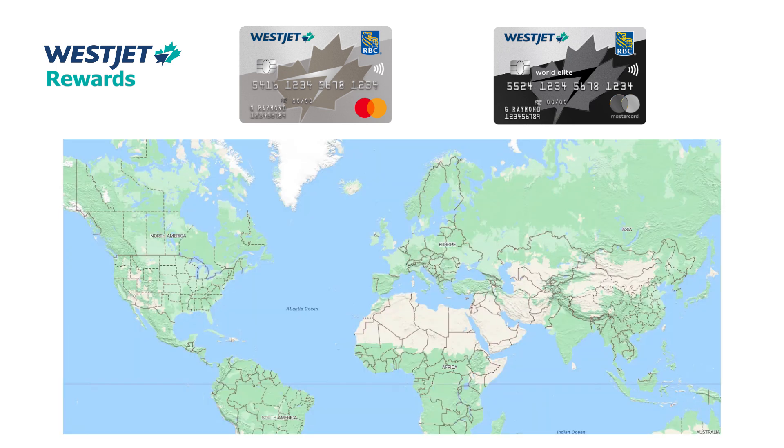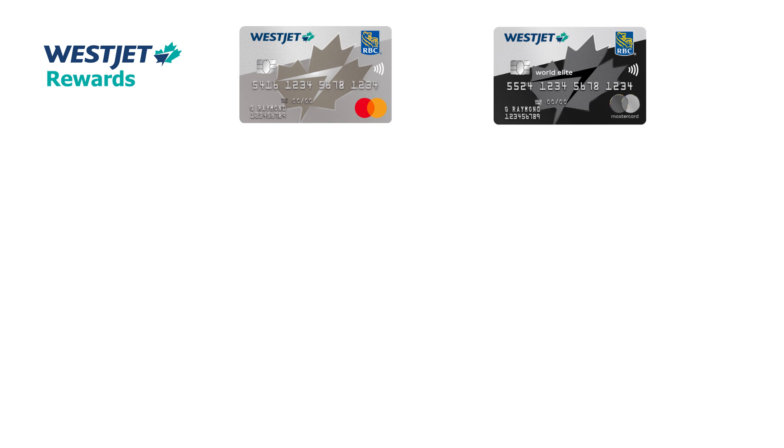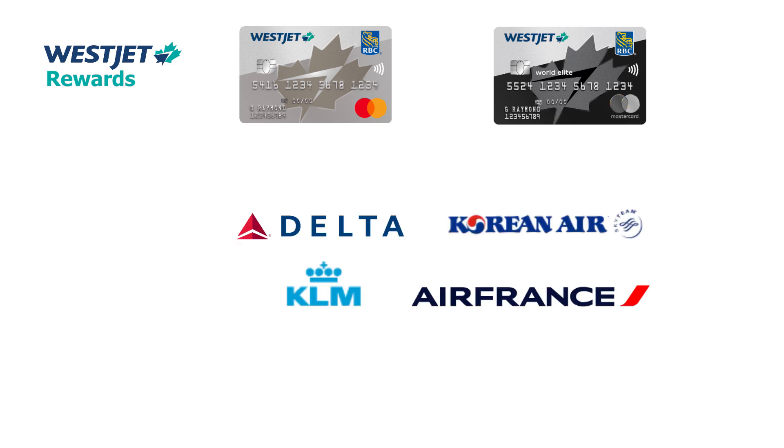WestJet is the second largest airline in Canada. It is heavily geared towards Western Canada but does have operations in the East as well. It recently got into the vacation sector and has huge openings for Canadians to fly in and out of the country, and recently expanded into Asia. Recent agreements with SkyTeam Alliance airlines — Air France, KLM, Delta Airlines, and Korean Airlines — mean you can earn and burn WestJet dollars with these partners, making it an attractive option especially in Western Canada.